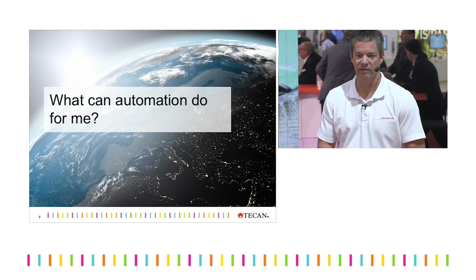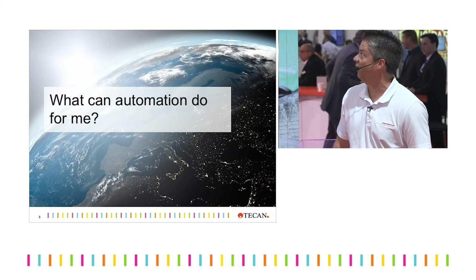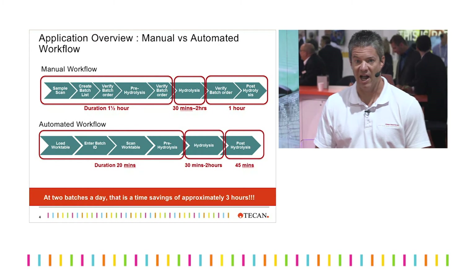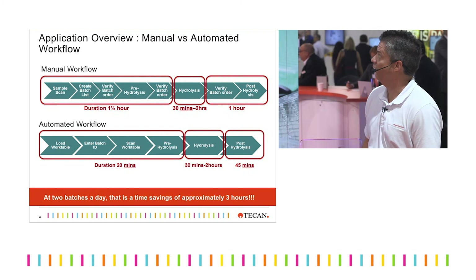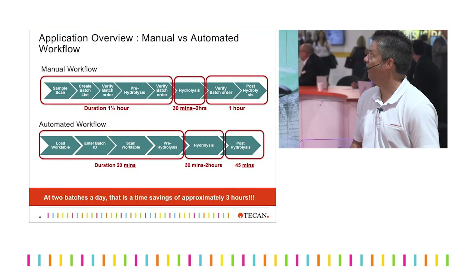So what can automation do for me as a clinical lab for Mass Spec SeveralPrimp? Here's a basic overview for hydrolysis — you can see on the top is the manual workflow and the bottom is the automated workflow. The time until incubation is a lot less in the automated format.